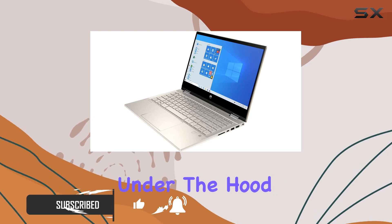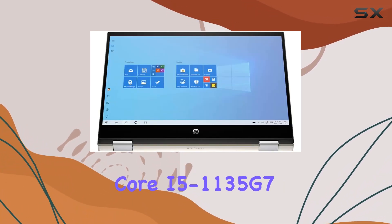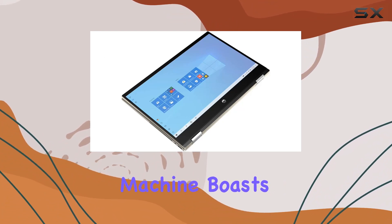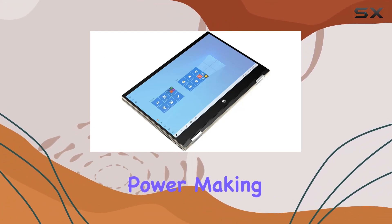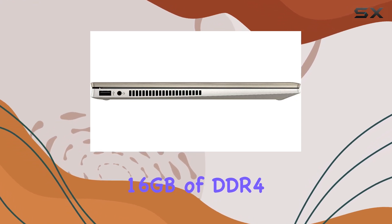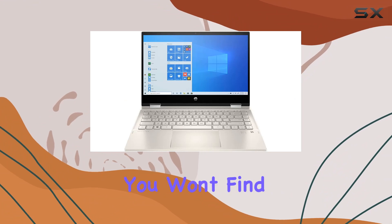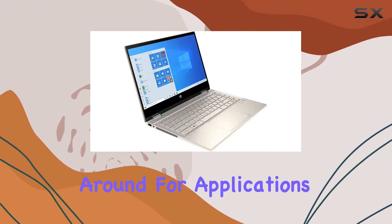But let's talk about what's under the hood. Powered by an 11th-gen Intel Core i5-1135G7 processor, this machine boasts impressive processing power, making multitasking a breeze. With 16GB of DDR4 RAM and a speedy 512GB PCIe SSD, you won't find yourself waiting around for applications to load.